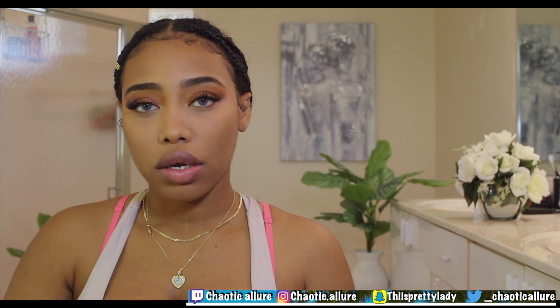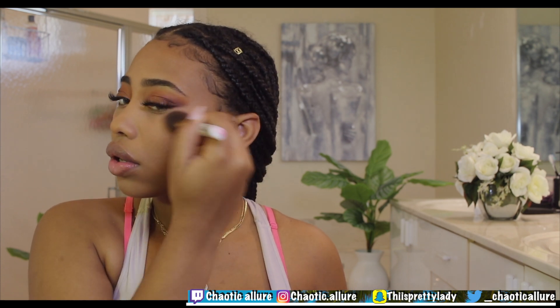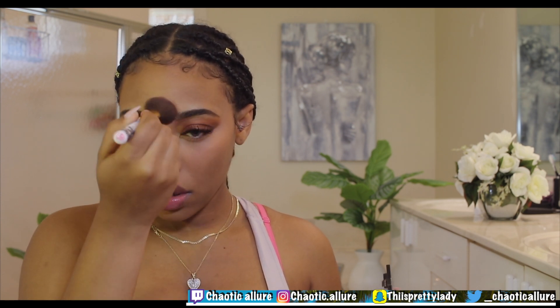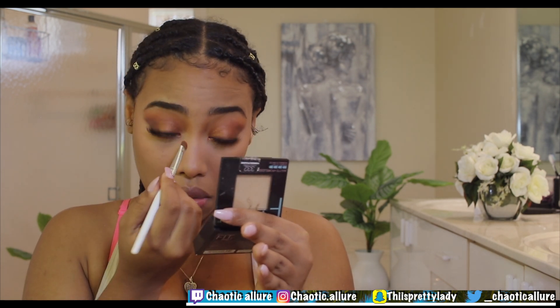Next we're applying blush — you can never go wrong with blush. I'm using this blush in the color Rose Claire; it's really light and doesn't show too intensely. I'm applying it on the cheeks, and I also like to apply a little bit on my nose and between my brows so it could be a little bit rosy. Then I'm going back with that same shimmer color from the eyeshadow and applying it toward the inner outer corner of the eye so that it's shining.